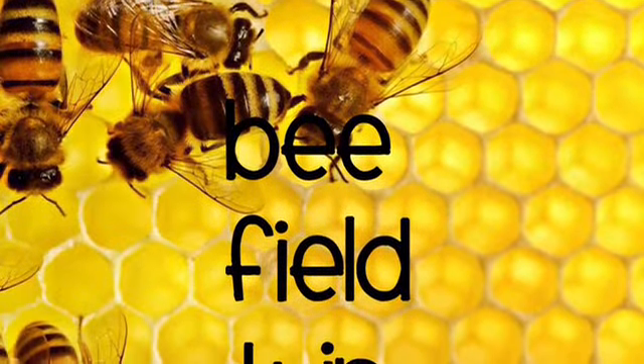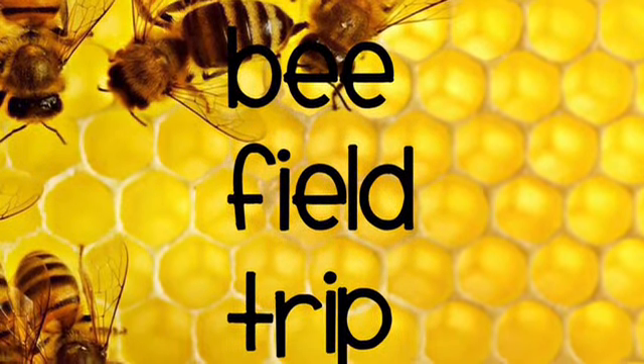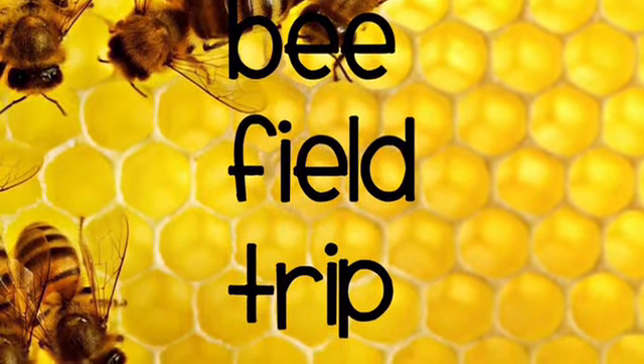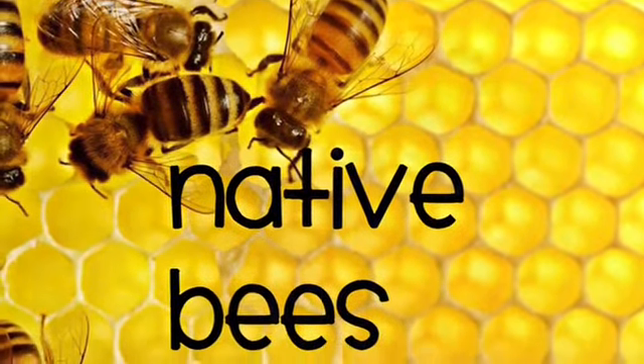Honeybees are not solitary bees. They make huge amounts of honey, and they are not native. Some reasons why bees are dying are because of humans. Native bees are also important because they pollinate too.